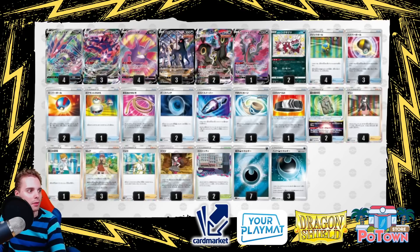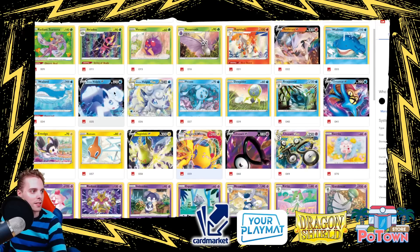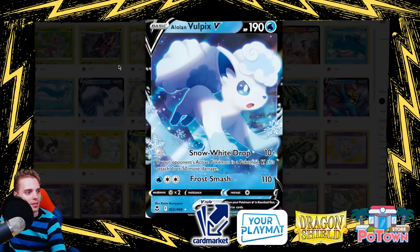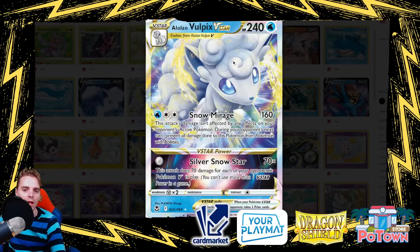For a Palkia update: there's one Wash Energy in the list to protect from Giratina V-Star, and Big Charm for further protection. The new cards include Lake Boundary for 20 damage reduction on Water-energy Pokémon. The standout new card is Alolan Vulpix V-Star and Alolan Vulpix V. The Alolan Vulpix V can deal 60 damage to a V Pokémon for zero energies. Alolan Vulpix V-Star's Snow Mirage deals 160 damage unaffected by any effects on the opponent's Active Pokémon, and during the opponent's next turn, prevents all damage from Pokémon with abilities.